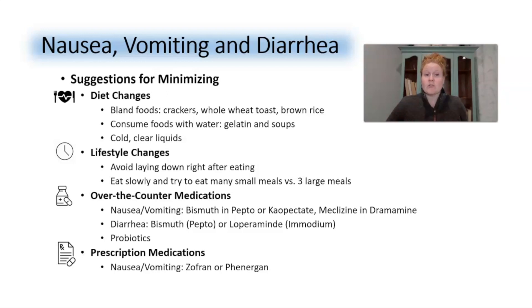For lifestyle changes, avoid laying down right after eating — remember, food now moves through your stomach more slowly. Try to eat slowly, and eat many small meals versus three large meals. My best suggestion is about six meals a day, roughly three to four hours apart. Listen to your body — if it's telling you you're full, stop eating.